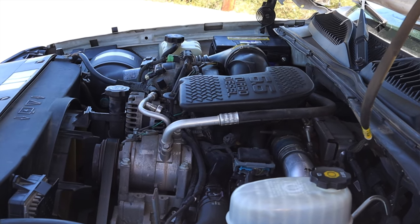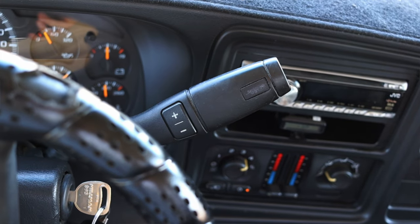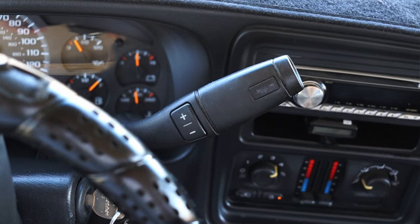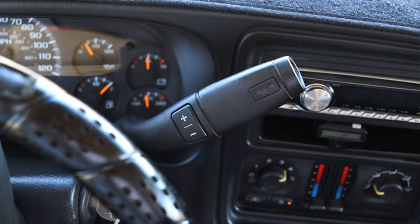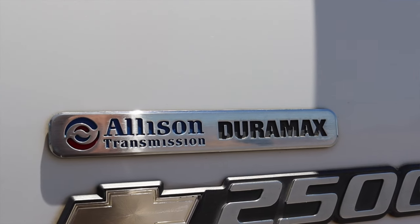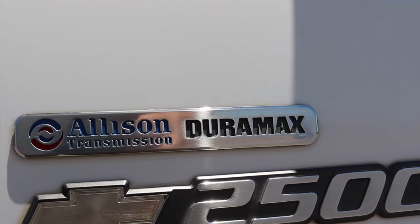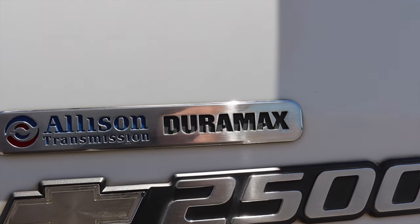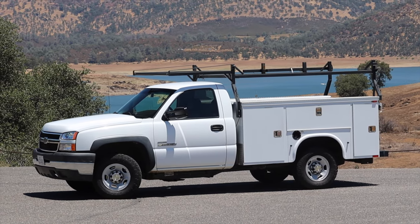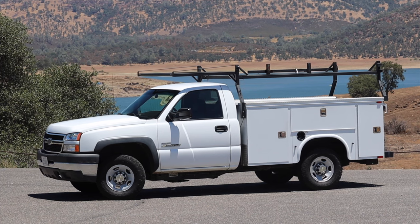This was also the first Duramax to be paired with the six-speed Allison transmission. It's an automatic, but it can hold a lot more power and is much better built. Previously, diesel Silverados and Sierras got a five-speed automatic that just didn't quite cut the mustard. That awesome, reliable LBZ engine paired with this solid new transmission is the truck you want, which is why these have such a cult following and people charge almost MSRP 15 years later.